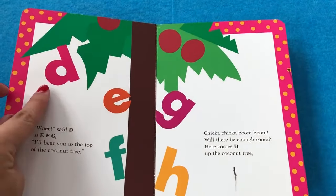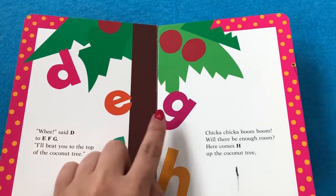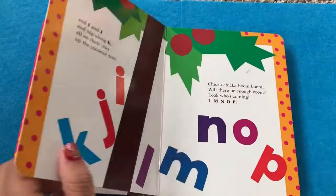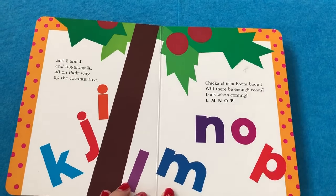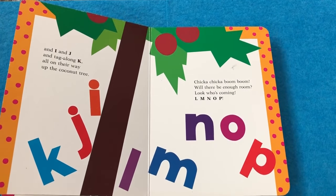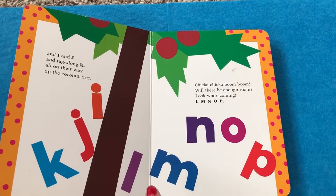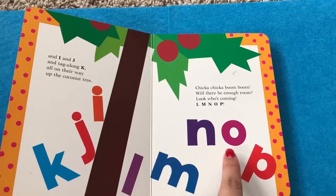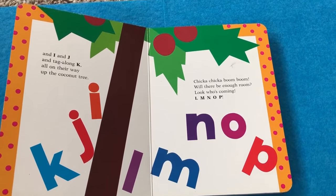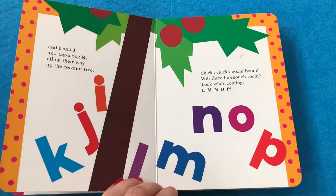Do you know what letter this is? D, E, G, F, H. And I and J tag along, K all the way up the coconut tree. Chicka Chicka Boom Boom. Will there be enough room? Look who's coming! L, M, N, O, P. I have an I in my name. You have an I in your name? Yes! Is that an I? Yes! You do have an I in your name. Good job, Lottie!